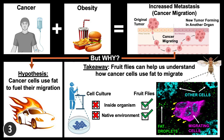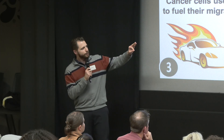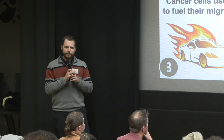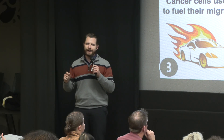We probably all know someone who's been affected by cancer, a leading cause of death worldwide today. Most cancer patients die from metastasis — the process where cancer cells leave the original tumor, migrate throughout the body, and then form new deadly tumors in organs such as the brain. If we want to save lives, we need to stop cancer cells from migrating. But before we can stop it, we need to understand how it happens.